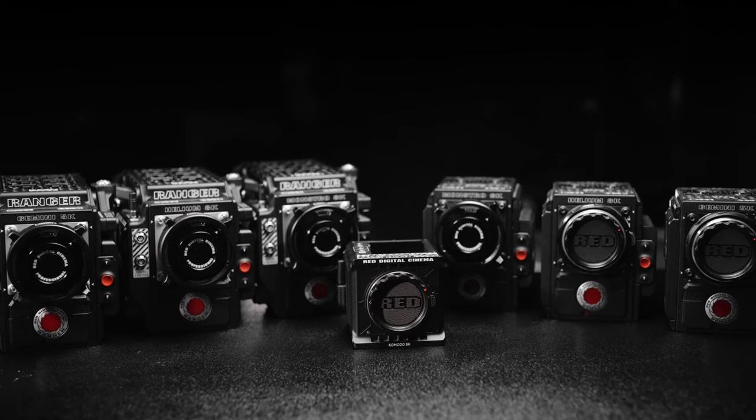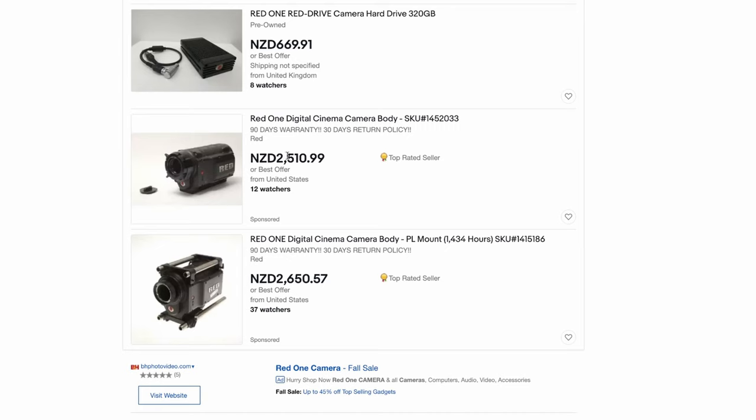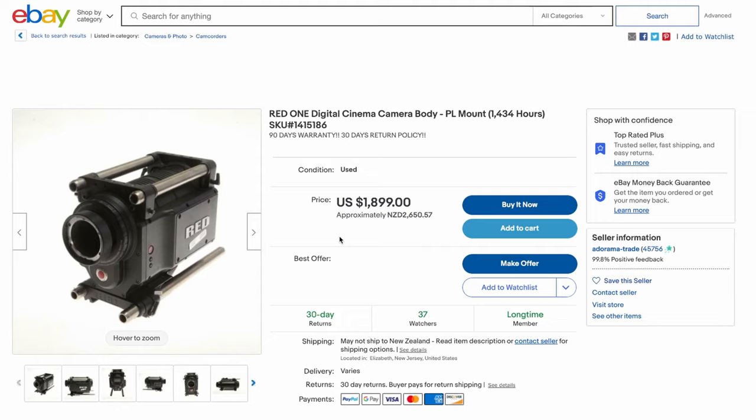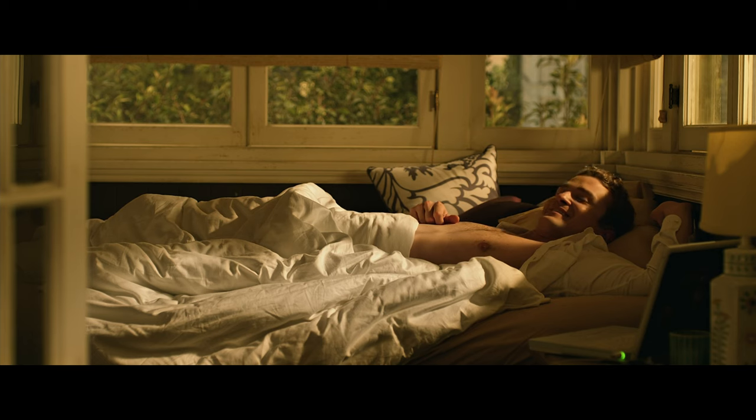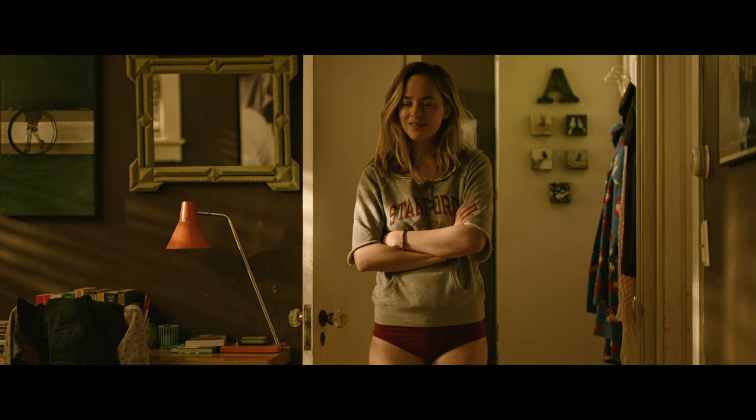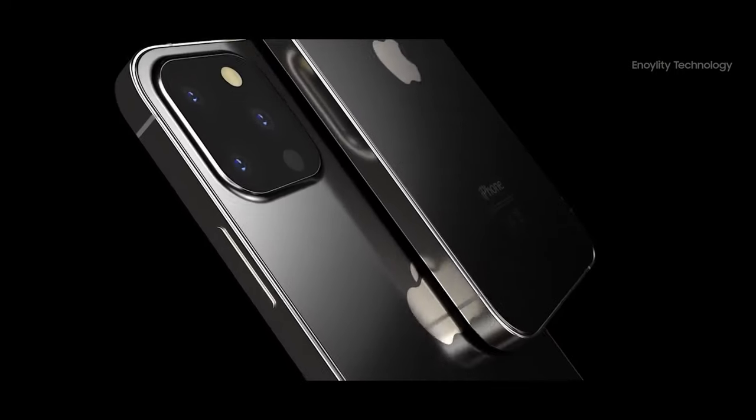But that was 14 years ago, and nine newer Red cameras have been released since then. In 2021, you can pick up a Red One second-hand for between $1,000 and $2,000 — let that sink in. You can buy the same camera they used on some of the biggest Hollywood films of that time for less than any current cinema camera on the market. In fact, you can probably pick this up for less than the new iPhone 13.